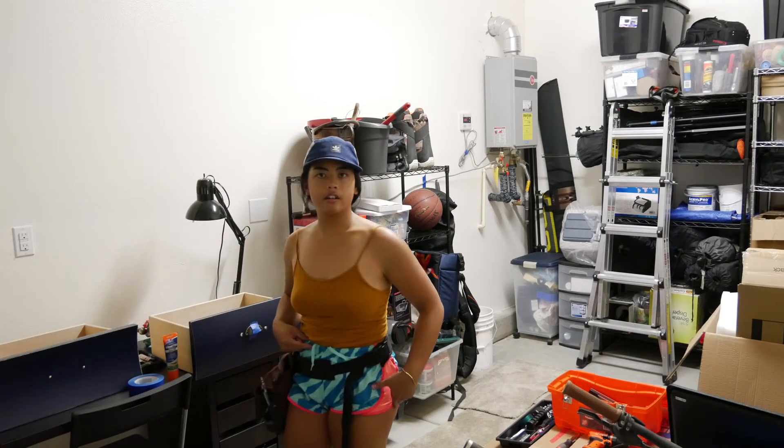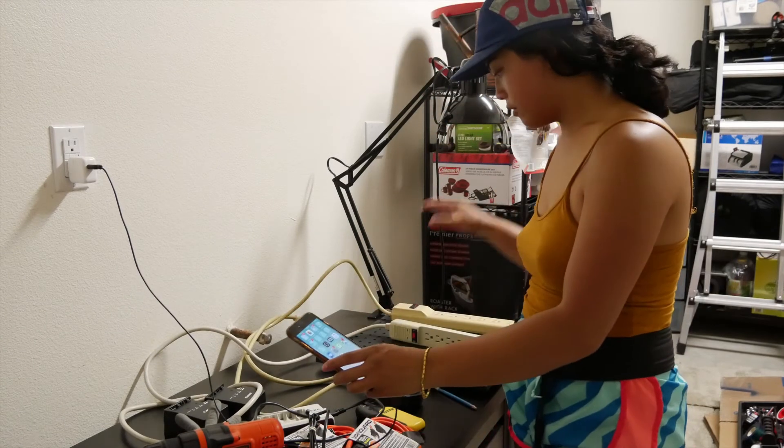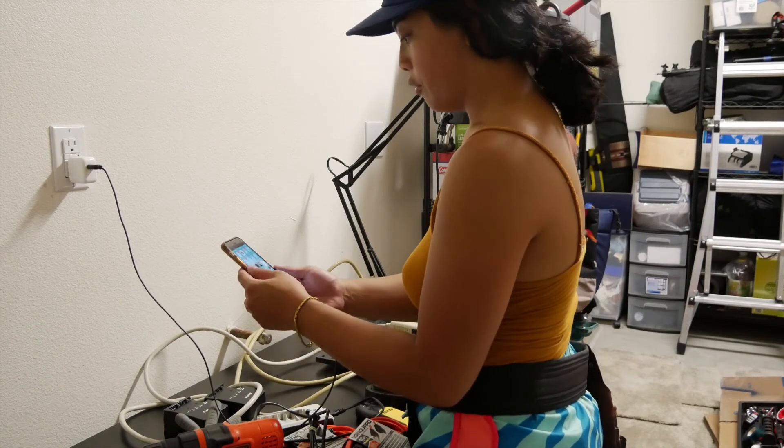By the way, it's really hot in here. I'm gonna make Kevin's charging station first — mount all these on a pegboard, put them right there, it's gonna look dope.